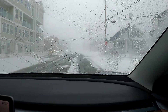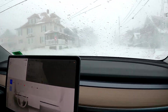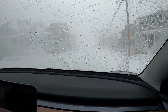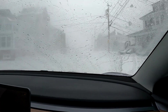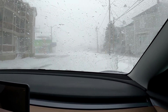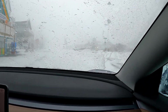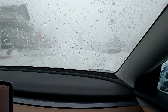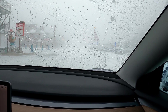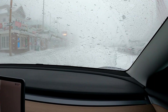Here we go, guys. Here is Hampton Beach in what is possibly the storm of a decade, at least according to what the people on TV are saying. We made it here in an electric car — no problems. I can't see anything, but that's not necessarily my electric car's fault.